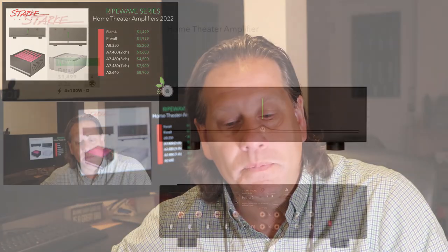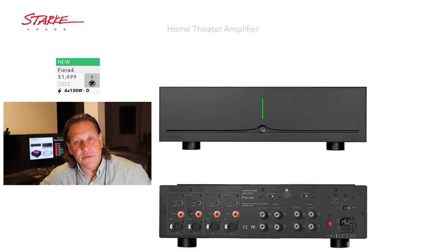Stark Sound started in 2009, I believe in California, and their purpose was to create really high quality multi-channel for home theater. From a lot of our listeners here — and I wasn't aware of Stark Sound to be honest — those writing in on the community said, 'You've got to cover Stark Sound.' And I can see why. These are good quality amplifiers, and they start with the Fiera 4 at $1,500 and work all the way up to the A2-640 at $8,900. We'll cover everything in between — the Fiera 8, the A8, and the A7 amplifiers — in this video today. So let's begin with the Fiera 4.